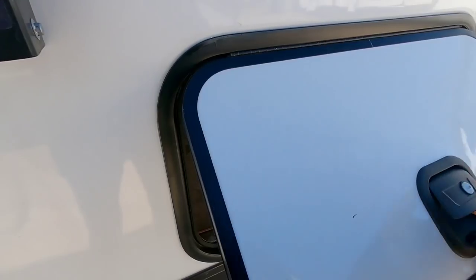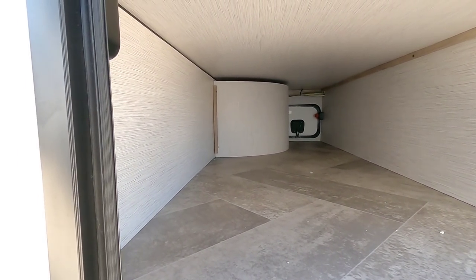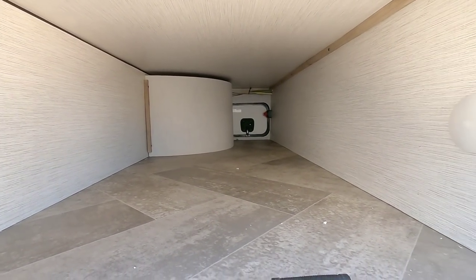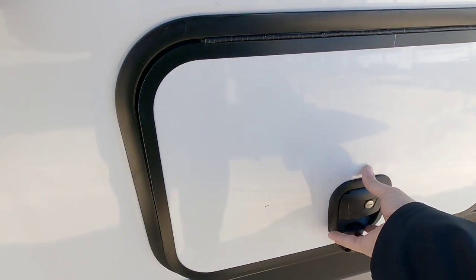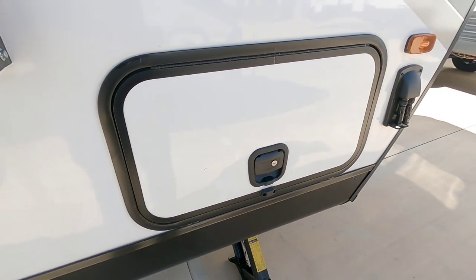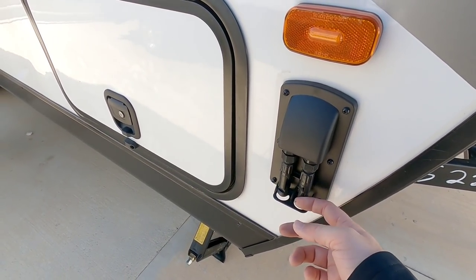Here is your access to the other side of the pass-through storage — much, much larger access. You can definitely fit quite a bit in here; it's actually surprisingly large. It also has a slam latch, which is kind of rare to see on units this size, and it gives you the ability to connect full solar to this unit as well.